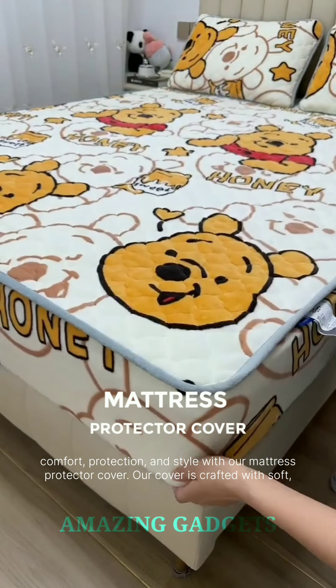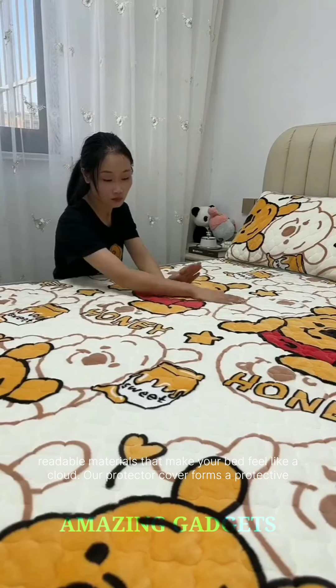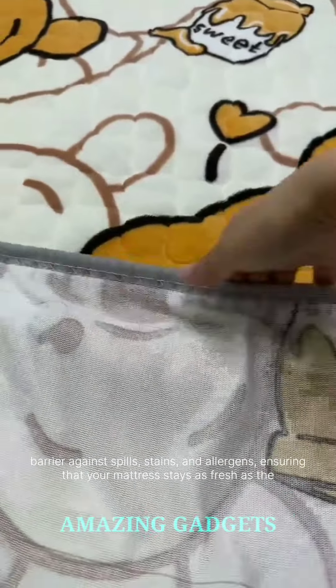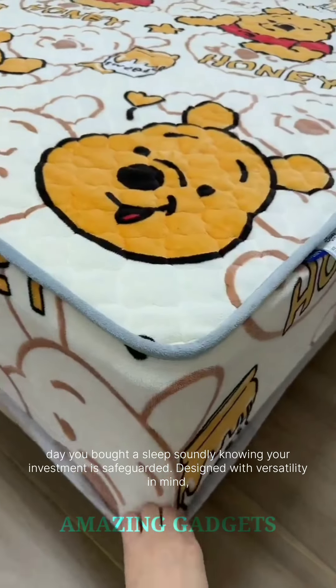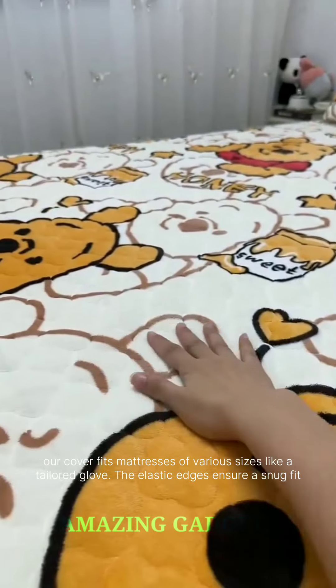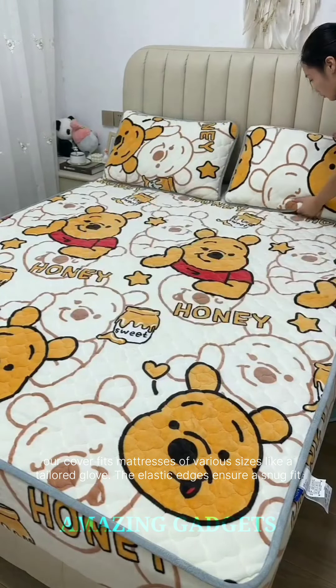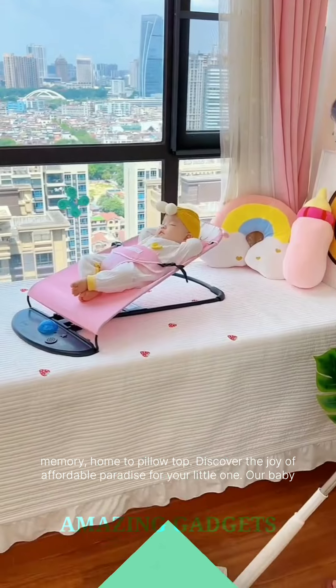Say hello to a world of comfort, protection, and style with our mattress protector cover. Crafted with soft, breathable materials that make your bed feel like a cloud, our protector cover forms a protective barrier against spills, stains, and allergens, ensuring that your mattress stays as fresh as the day you bought it. Sleep soundly knowing your investment is safeguarded. Designed with versatility in mind, our cover fits mattresses of various sizes like a tailored glove. The elastic edges ensure a snug fit without slipping or sliding, making it the perfect companion for every type of mattress, from memory foam to pillow top.